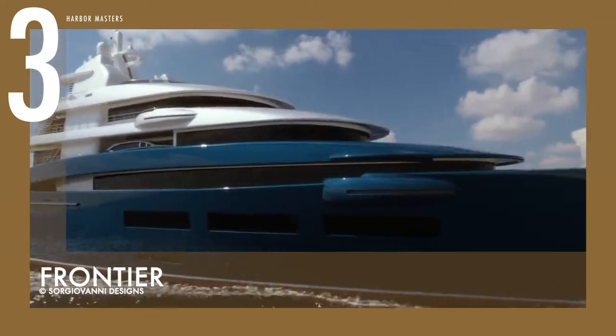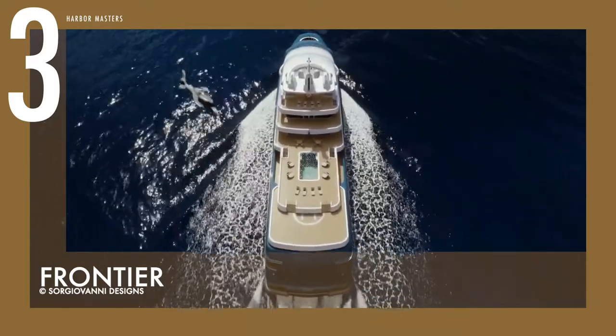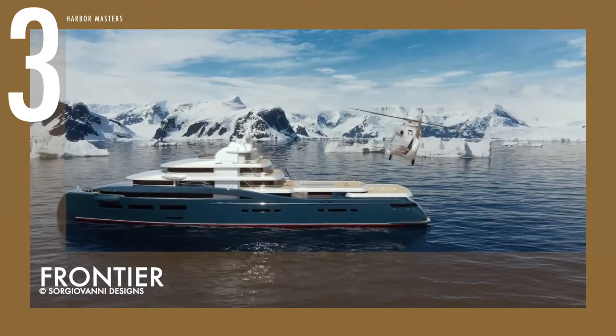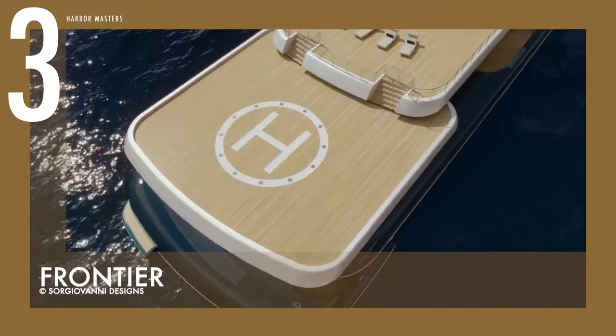This watercraft is also predicted to reach 19 to 20 knots with twin diesel engines, but Sorgiovanni says the yacht features a range of innovations designed to reduce its carbon footprint. The star attraction of the yacht is the 15-metre helipad, as the deck can slide backward on hydraulic jacks to receive a helicopter and retract after use.